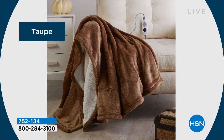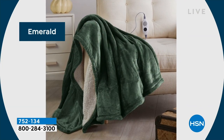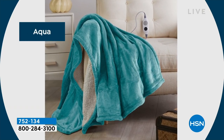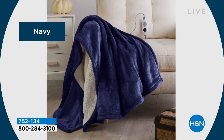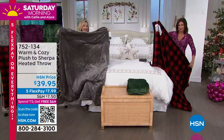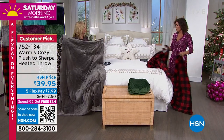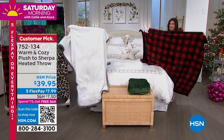They're 50 by 60 inches, and what's really nice is they look and feel just like a cozy throw, but then you add that heating element and you have a whole other level of comfort. It's really customizable heat — we didn't just put an on/off switch on this, we're giving you six heat settings. That's 50 by 60, so it's almost like a blanket.